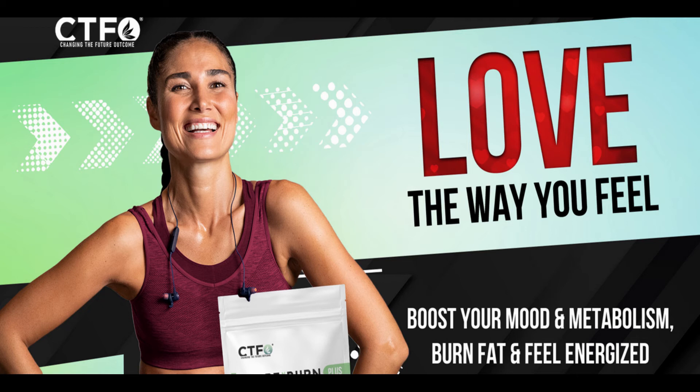Because theobromine functions as a stimulant, it may provide a short-term boost in brain function. This is likely because it encourages blood flow to the brain, which may help people feel more mentally alert and focused.